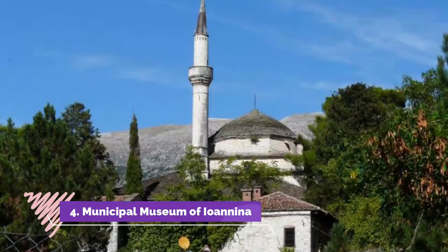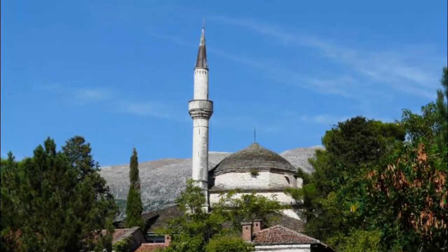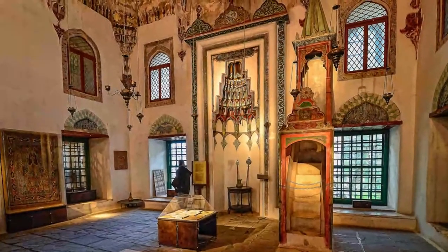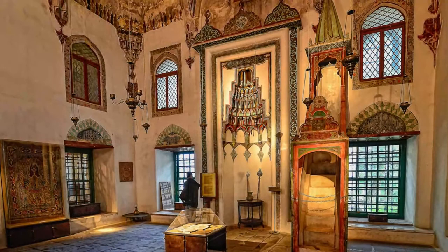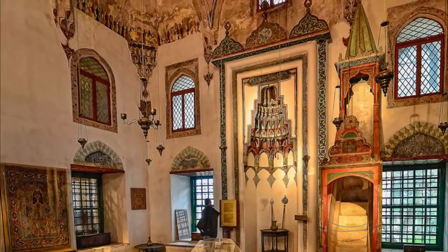4. Municipal Museum of Unina. You can find the Municipal Museum of Unina inside the Aslan Pasha Mosque — yes, another mosque in Unina. This museum has a lovely little display that demonstrates how the Muslim, Jewish, and Christian communities of Unina lived and worked side by side.